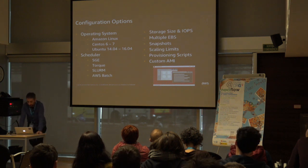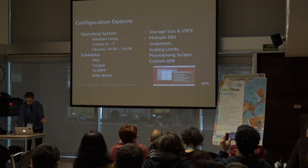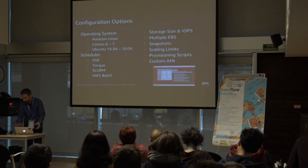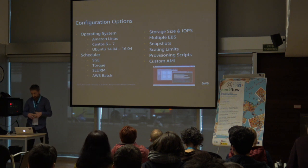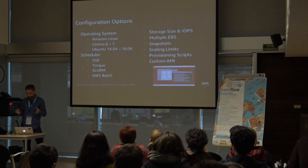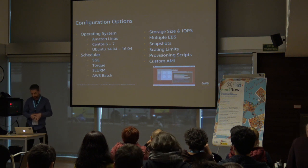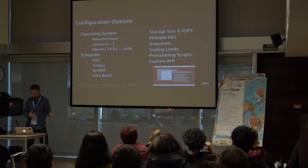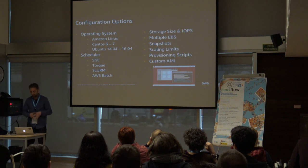Parallel Cluster is open source, available on GitHub under the Apache license, and distributed via the PyPI software repository — install it simply with 'pip install aws-parallelcluster.' Once installed, you can configure it to suit your needs: choose an operating system from Amazon Linux, CentOS 6/7, or Ubuntu 14/16. Parallel Cluster also supports popular open-source schedulers including Son of Grid Engine (SGE), Slurm, and Torque. These schedulers manage statically defined clusters, but Parallel Cluster makes them elastic. A recent addition is support for AWS Batch as a scheduler, which is elastic by design, with a container-transparent CLI similar to traditional job schedulers.